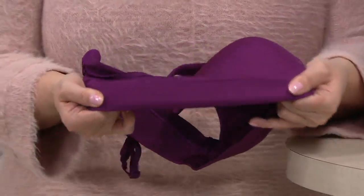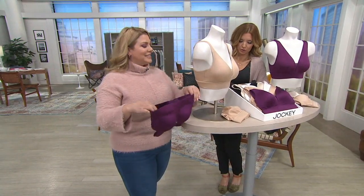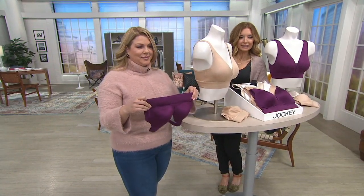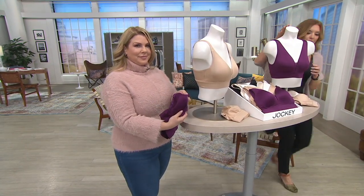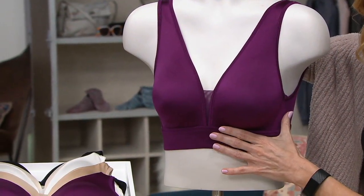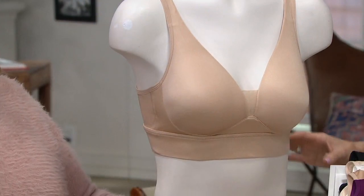$28.76 is the price for the Forever Fit wire-free — don't let that fool you, it's fully supportive. Choice of lightly lined or molded cup. We have two options here. The one that's in front of me is the lightly lined, and then on the other mannequin is the molded cup, but they each have equal support to them.